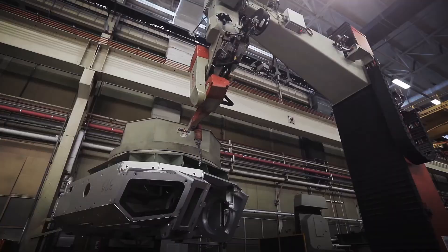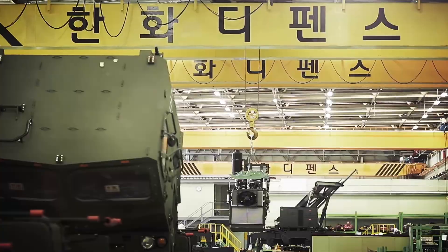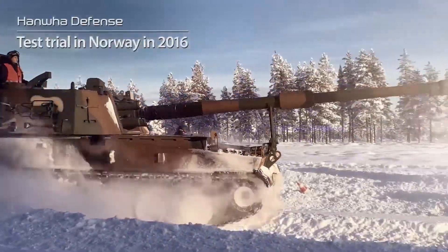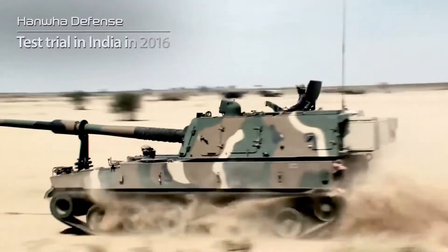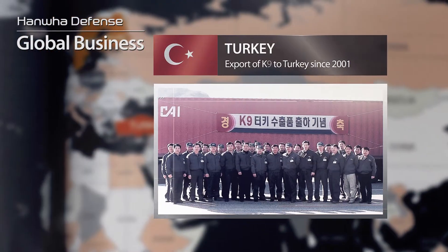Hanwha Defense provides military equipment of the highest quality with advanced manufacturing capabilities based on welding, assembly, and system technology, and state-of-the-art facilities and automated lines. Hanwha Defense's technology is highly recognized in the global market, having proven itself through successful tests and evaluations in various operational environments. Hanwha Defense is growing as a global company based on its great success in exporting to Europe, Asia, and South America.